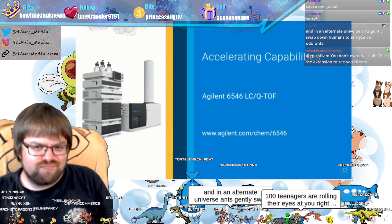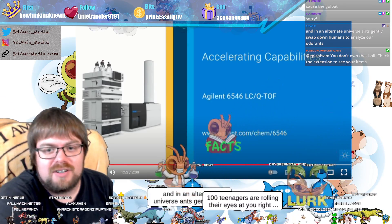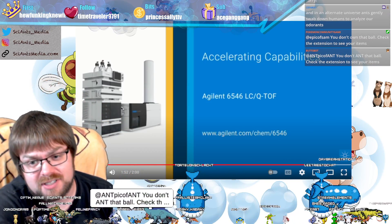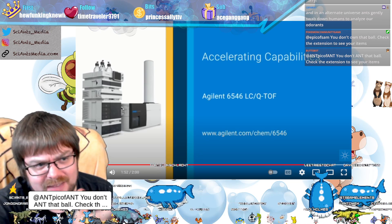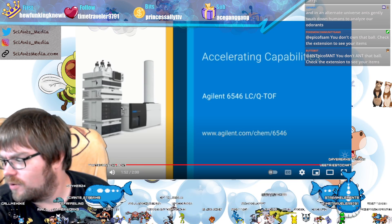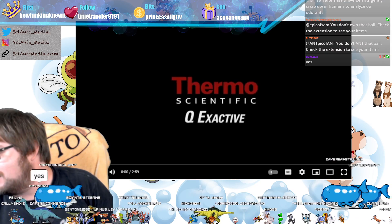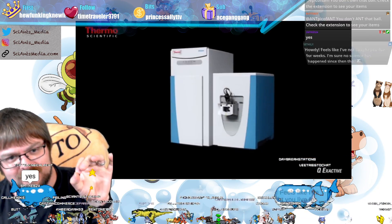In an alternate universe, ants gently swabbed out humans to analyze our odorants — with the multiverse theory, there has to be one like that. So did I answer your question on how the mass spectrometer works roughly? We can go deeper if you want. Here's the actual sample being shot into the machine — this is a hybrid instrument.